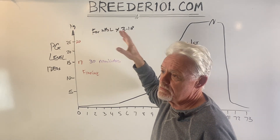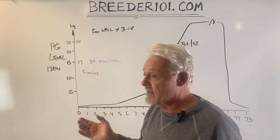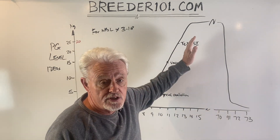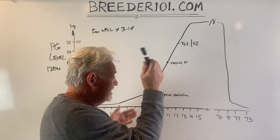Just be aware: the numbers I'm talking about are numbers you'd see in the US. But again, what matters is this sudden jump in numbers that signifies ovulation.